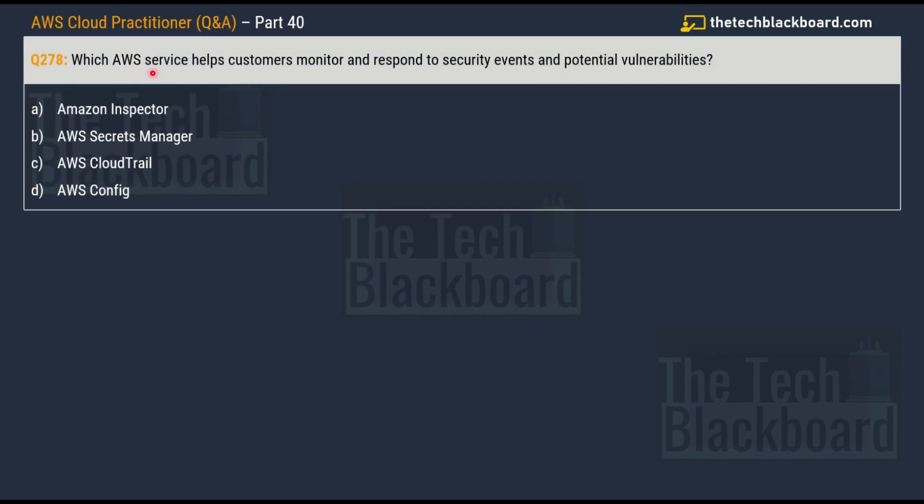Moving on to question number 278: which AWS service helps customers monitor and respond to security events and potential vulnerabilities? The options are: option A, Amazon Inspector; option B, AWS Secrets Manager; option C, AWS CloudTrail; and option D, AWS Config. The correct answer is option A, AWS Inspector.